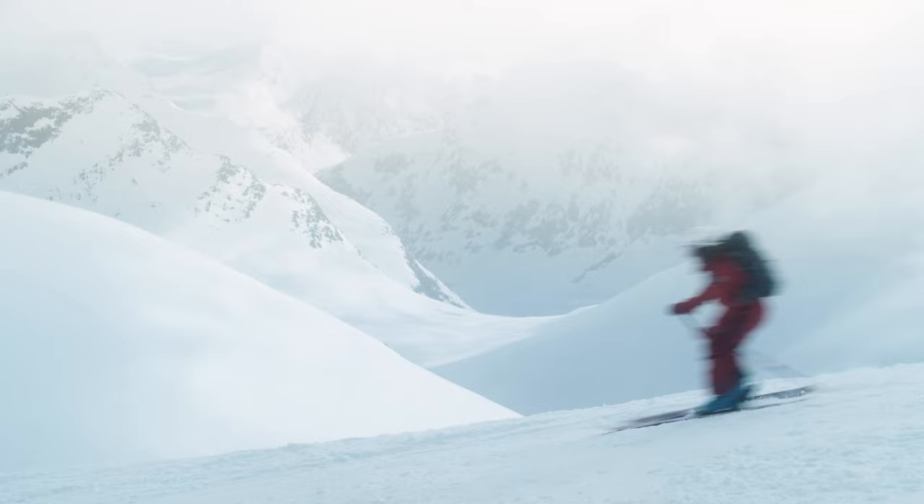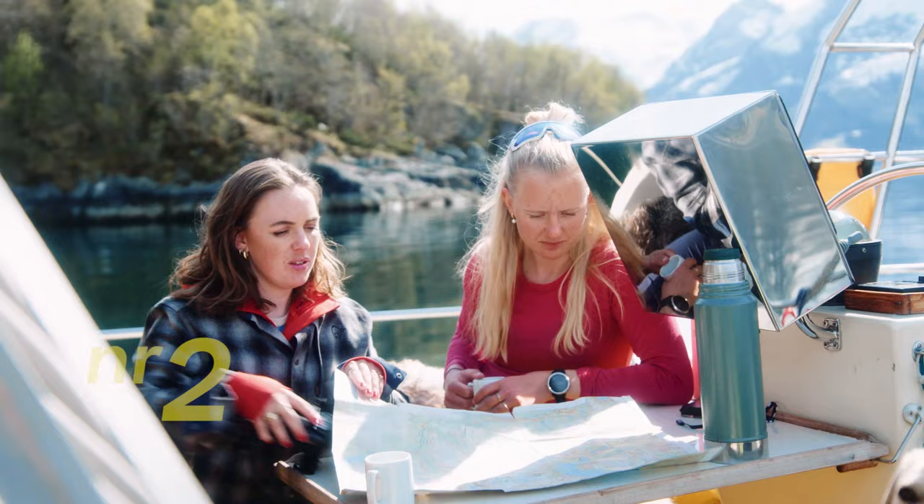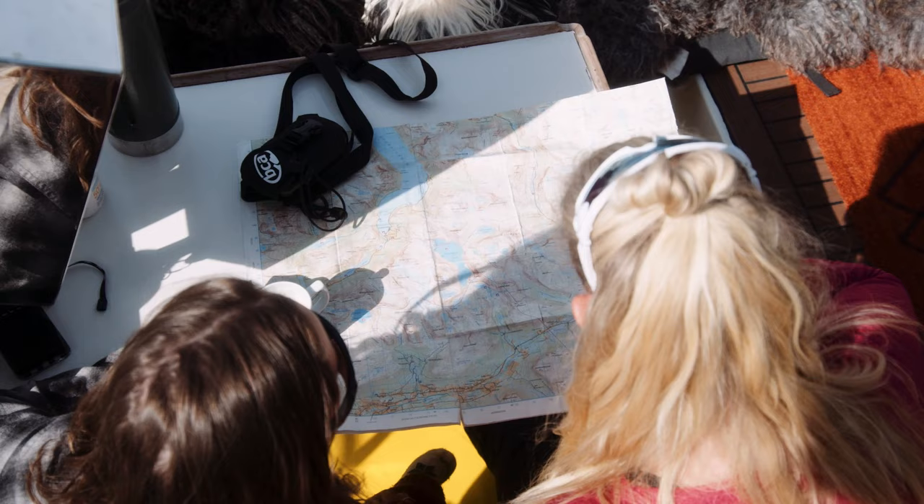Number two. In Norway we have an official app for avalanche safety. It's called Varsom and makes a great combo with your paper map.